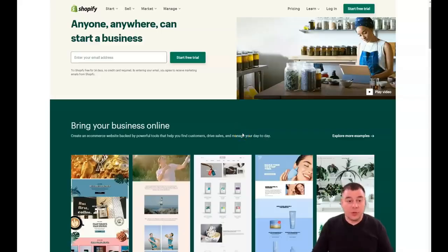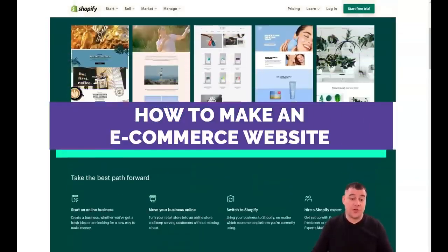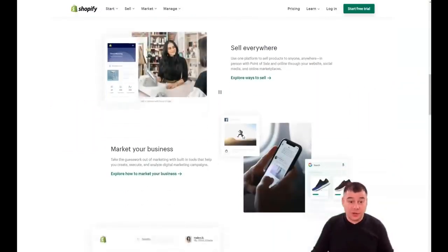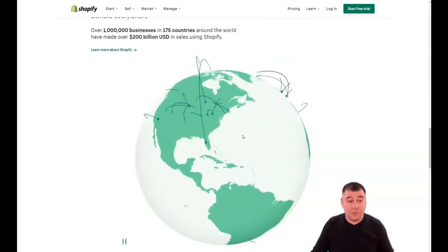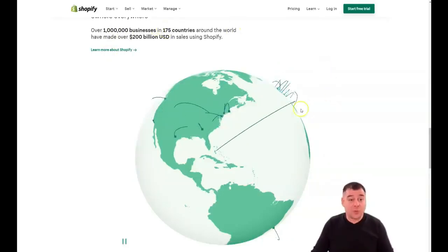Hi everyone and welcome! If you want to start your own business on the internet and start selling goods and things online, Shopify is definitely one of the best solutions for you. In this video I want to provide you with all the information you need to easily set up your first online store on Shopify, because it's one of the biggest platforms in the world. You can see over 1 million businesses in 175 countries around the world.